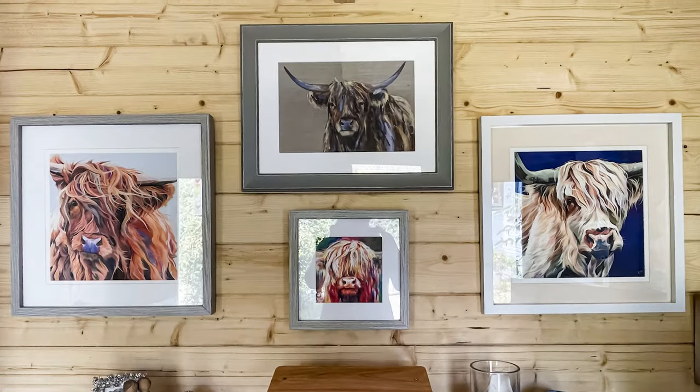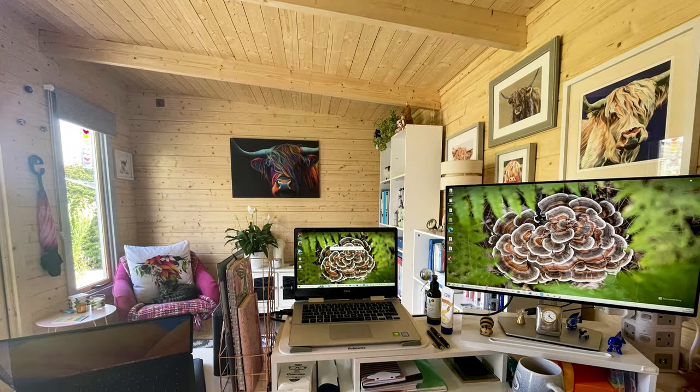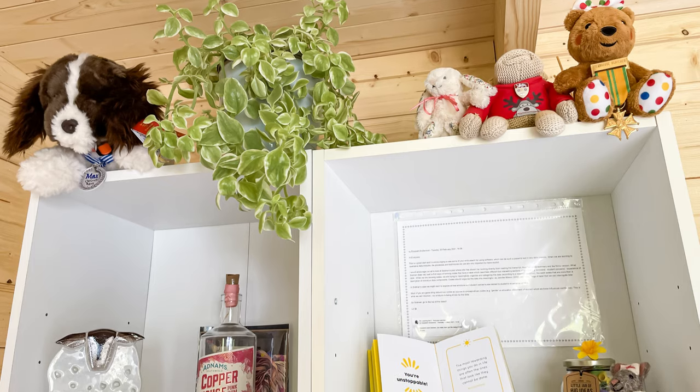Doing a part-time PhD in palliative care, Siobhan has created a garden studio for her studies, routine admin and ongoing CPD as part of her professional nursing registration. It gives Siobhan complete separation from anything else happening in and around the bungalow.